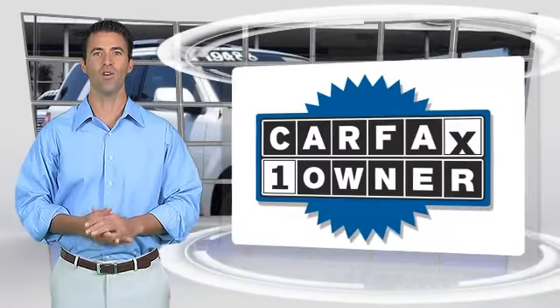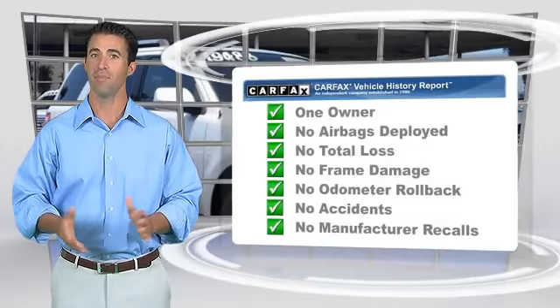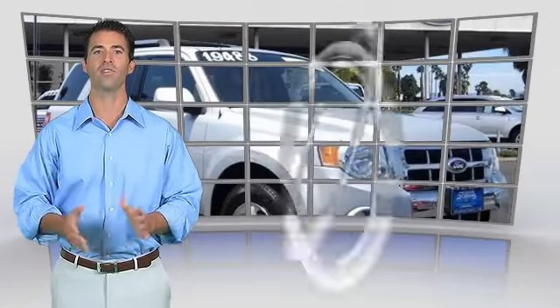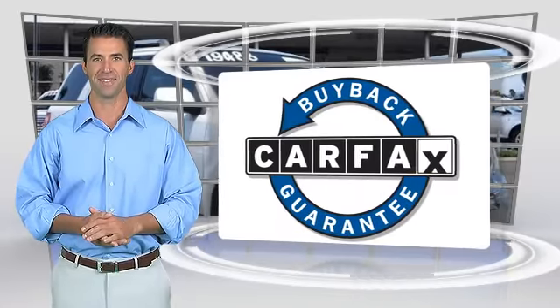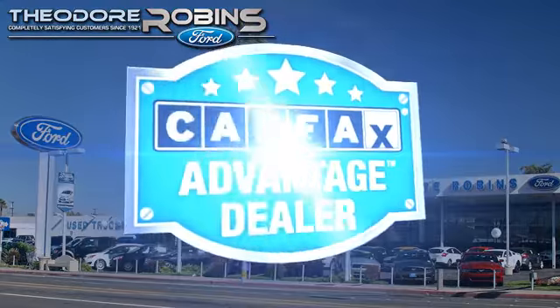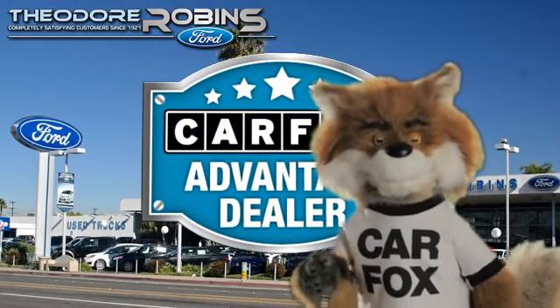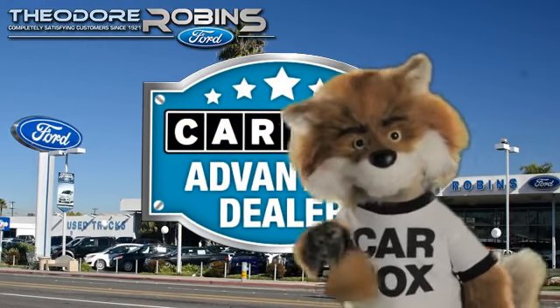This is a one owner vehicle with the Carfax Vehicle History Report. Be sure to find a complimentary copy of this report online or contact the dealership. This vehicle qualifies for the Carfax Buy Back Guarantee. Just say, show me the Carfax, at Theodore Robbins Ford — a Carfax Advantage dealer.